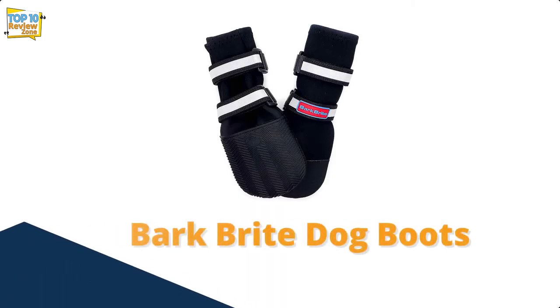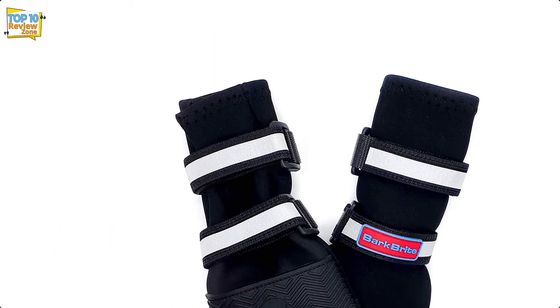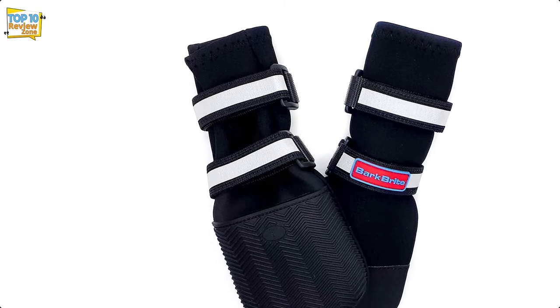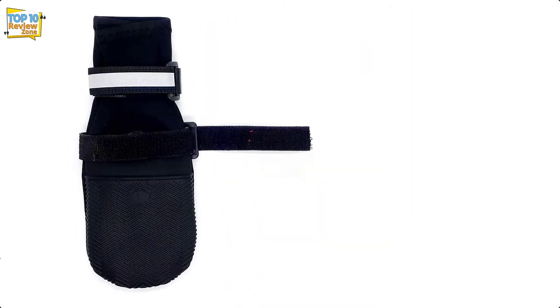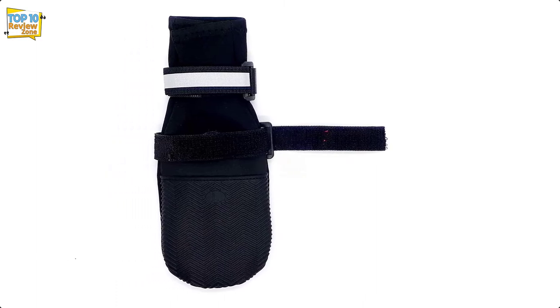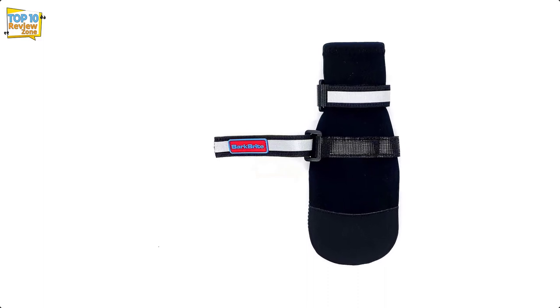Number 6: Bark Brite Dog Boots. These Bark Brite neoprene dog boots are easy to slip on and the velcro straps fit snugly on your dog's four paws. We measured carefully for the correct size and since they stretched up the legs, I was sure they would stay in place well.